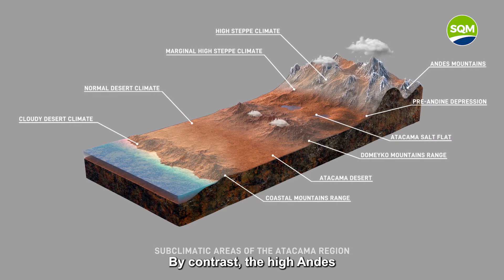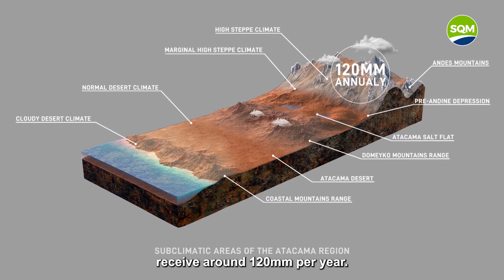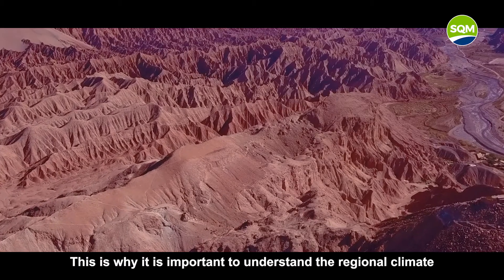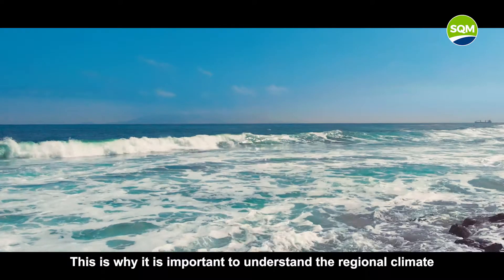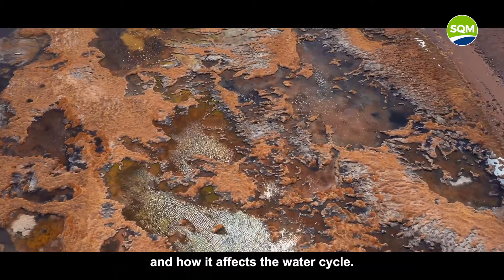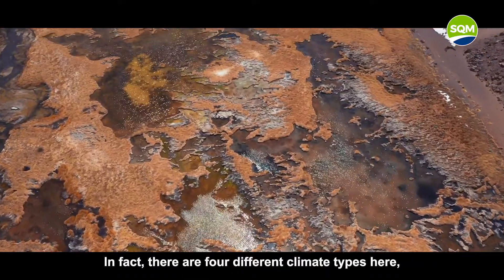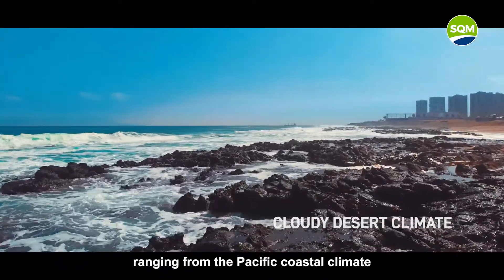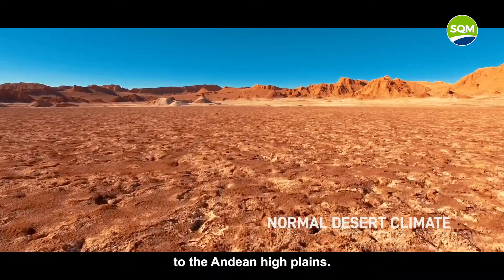By contrast, the high Andes receive around 120 mm per year. This is why it is important to understand the regional climate and how it affects the water cycle. In fact, there are four different climate types here, ranging from the Pacific coastal climate to the Andean High Plains.